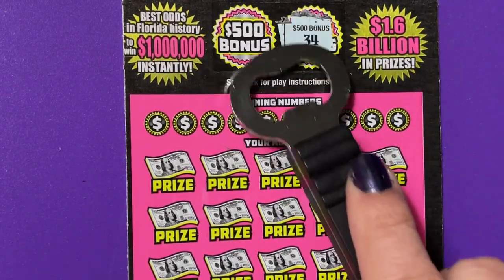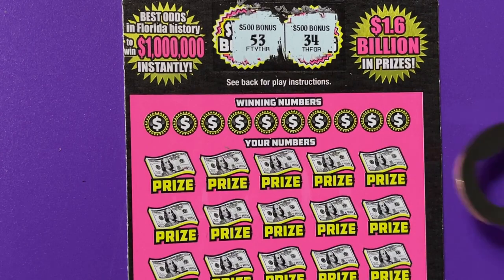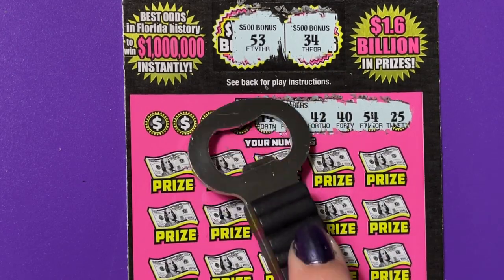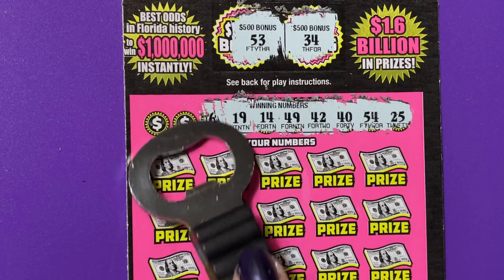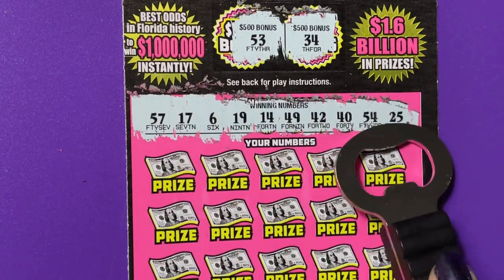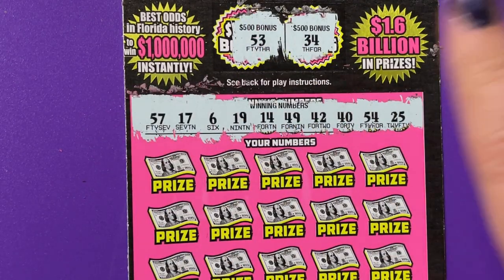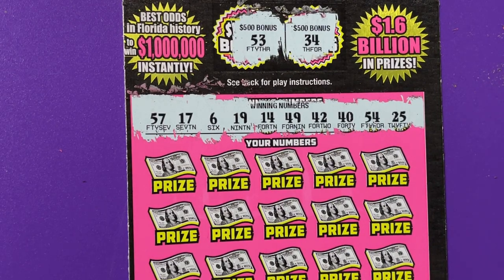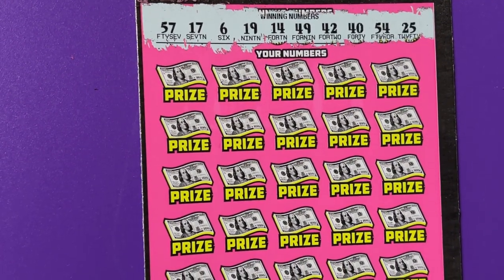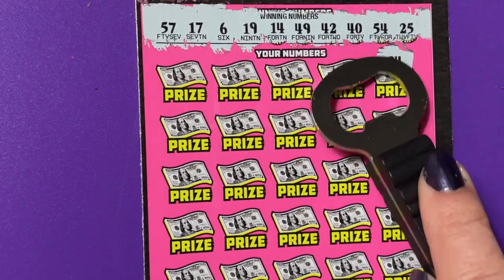Let's scratch these bonus numbers — we have 34 and 53. Let's scratch the winning numbers. That was one reason why I went to this store to get them, because my son told me he bought number 9 there. He was hoping for a winner but it didn't work, and he said he was going back. And I did go, but it didn't work out for him, and I still got my fingers crossed that it works out for me.